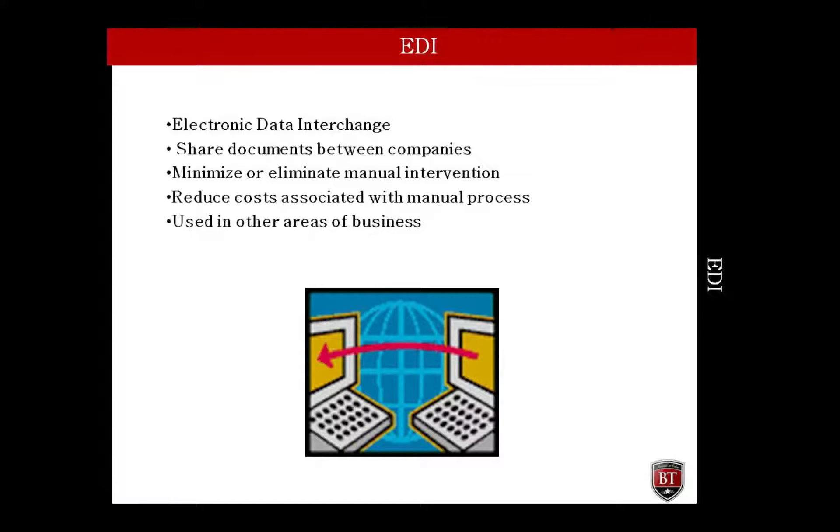Electronic data interchange, EDI, has given the purchasing professional capabilities that were at one point tedious tasks. Through EDI, purchasing is able to share objects, or documents, with the supplier — not just communication. For example, through EDI, purchase orders can be sent to suppliers.